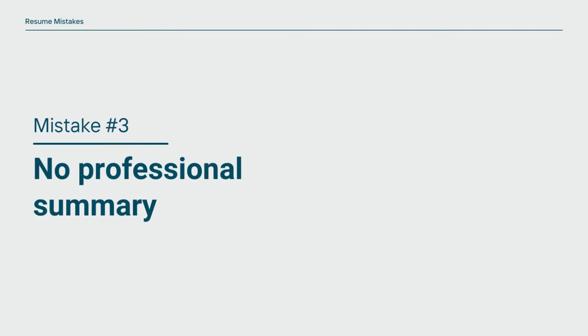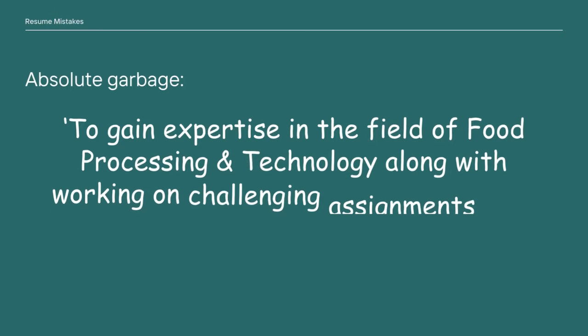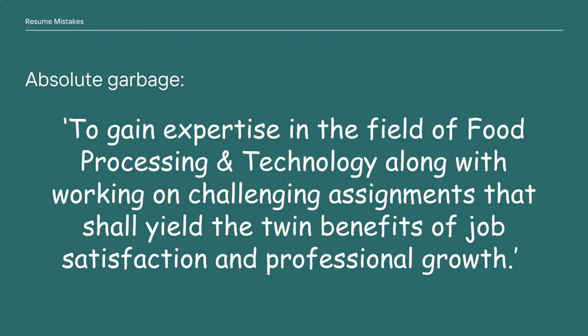Mistake number three is not having a professional summary. Back in my pre-final year, I just copy-pasted the objective from a senior's resume. Mine looked like: 'To gain expertise in the field of food processing technology, along with working on challenging assignments that shall yield the twin benefits of job satisfaction and professional growth.' Looking back, this seems so silly, but we don't know when we're just starting out — and that's completely fine. But if you're copying and pasting the objective from your seniors, how are you going to stand out?